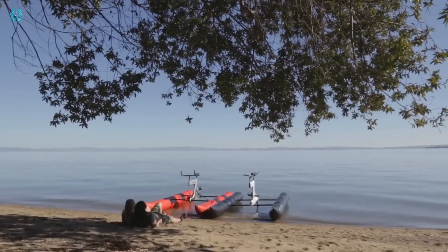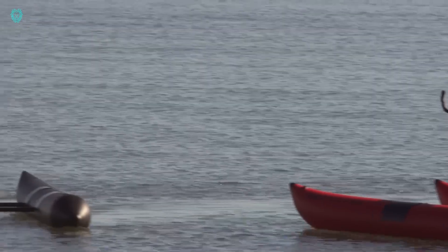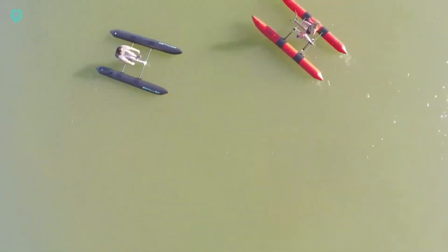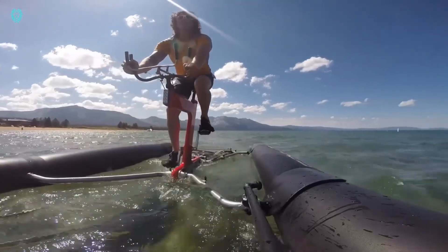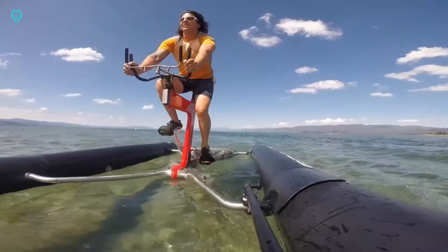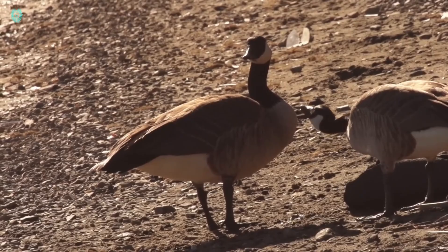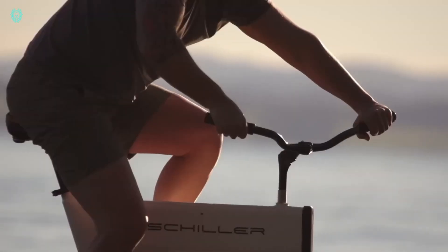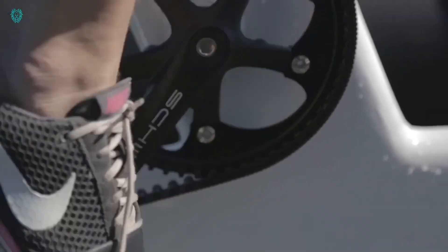Introducing the Schiller Water Bike, a top-notch water bike crafted for fitness enthusiasts and water explorers. Made in sunny California and embraced worldwide, this bike is super lightweight, easily portable, and a breeze to assemble in under 15 minutes. Powered by a human-powered drivetrain featuring a durable Gates carbon drive belt, it efficiently transfers human energy into water speed, reaching over 10 miles per hour. It's a fantastic way to exercise, have a blast, and discover the water — suitable for people of all ages and abilities. Prices for a brand new Schiller Water Bike typically range between $4,500 and $7,500.